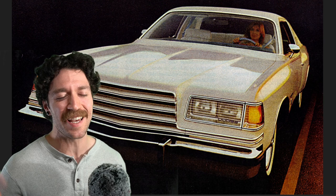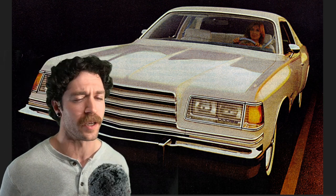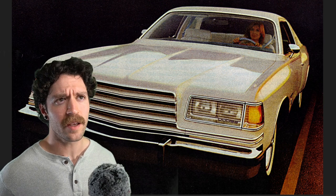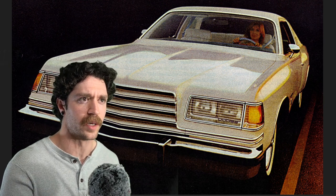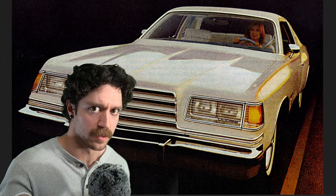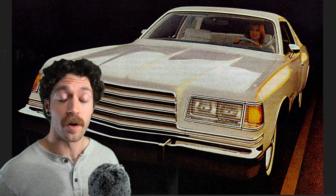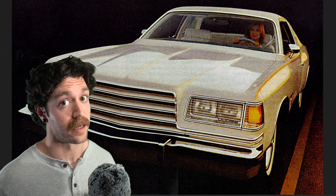This beefcake is the 1978 Dodge Magnum — and yes, it doesn't look like what you think a Magnum would look like. This car has kind of a hiccup in history because it sold in America for a little bit, then Brazil, then Mexico, then back to the United States, running from 1978 to 1979.